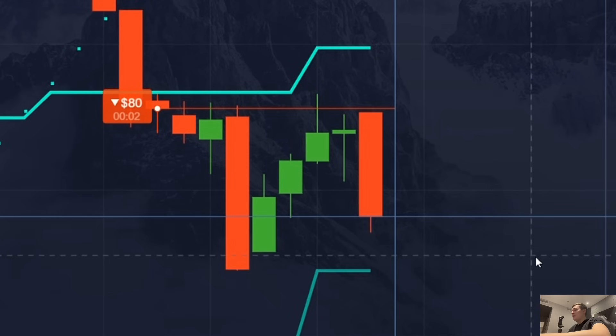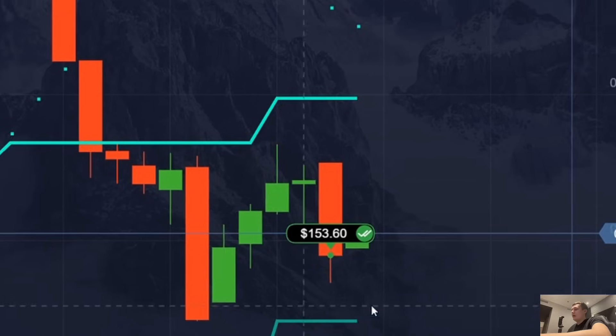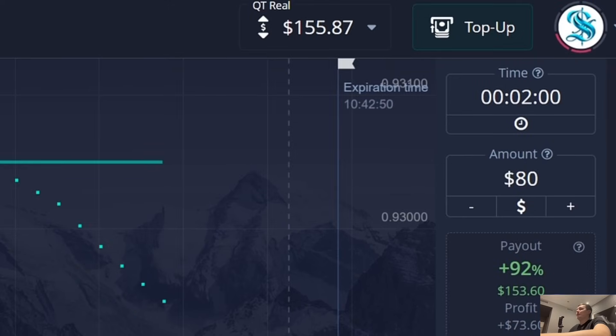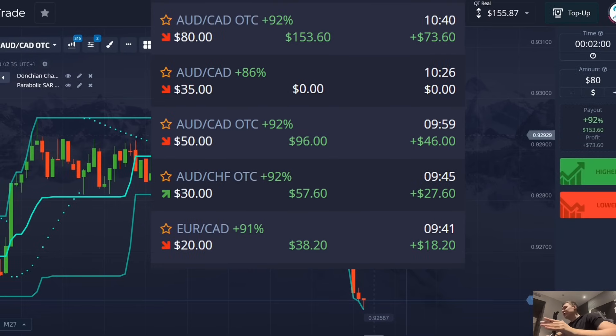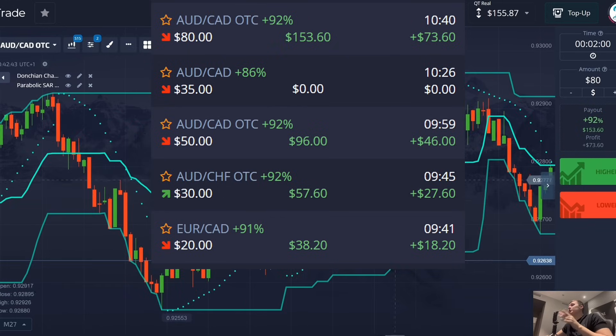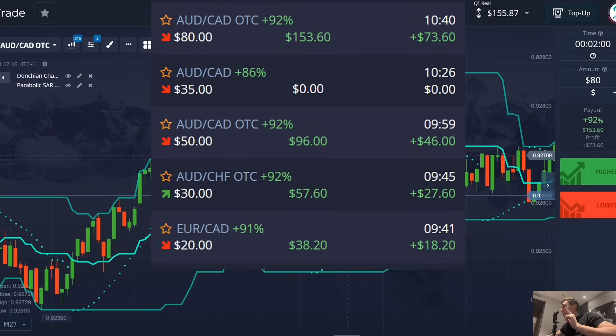I take a profit and have 155 dollars on my balance. I hope after this video you'll be able to grow your trading account and that this strategy will help you. I think this method is not bad and everyone should try it at least once or twice — but make sure you use the right money management strategy.